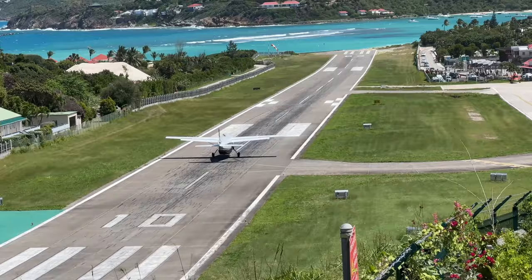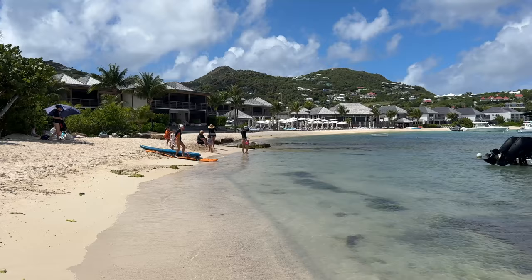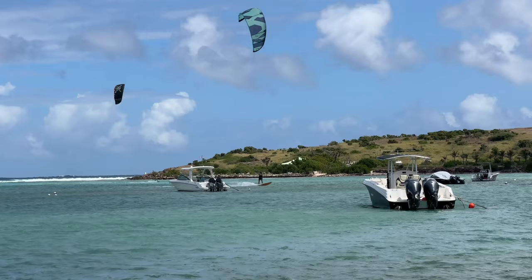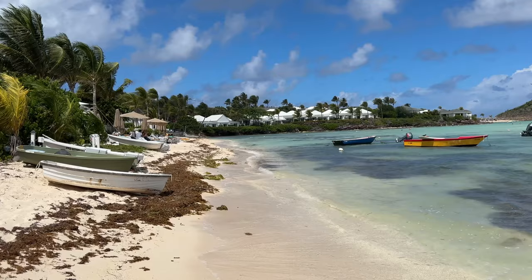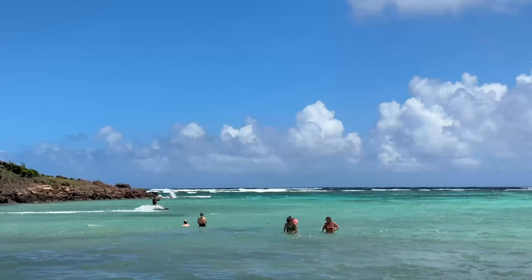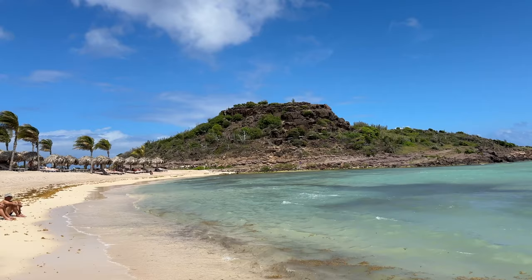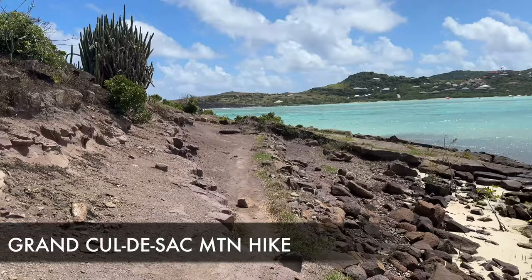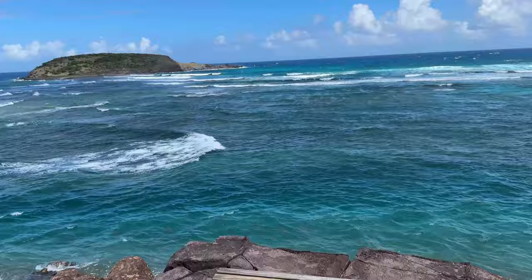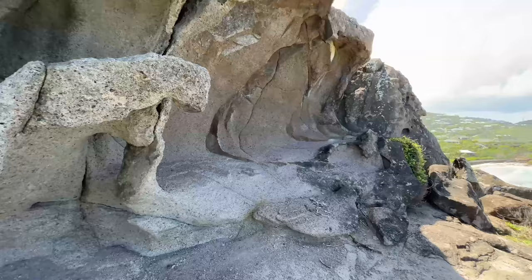Here we are now at Grand Cul-de-Sac, a beach on the northeast side of the island. There are a few different hotels over here — you would probably need valet parking unless you show up early enough. One of the things I like about this area is it's like a lagoon with shallow water — you can go out pretty far and it's only waist deep. You'll notice lots of windsurfers out here enjoying the shallow waters. There's also a really cool hike where you can get nice views looking down onto the beach, and it only takes about five to ten minutes to get up there.